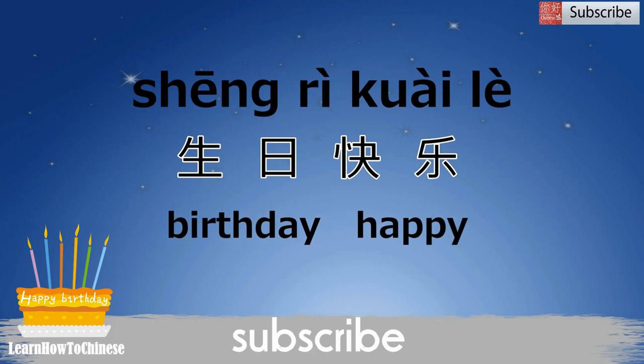Happy birthday is called 生日快乐. 生日 means birthday and 快乐 means happy. Notice that the word order of happy birthday is different between Chinese and English.